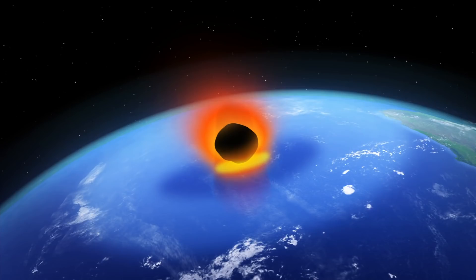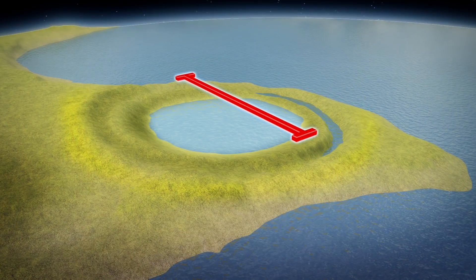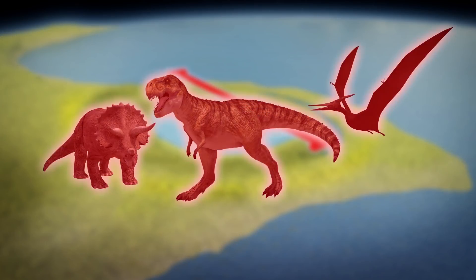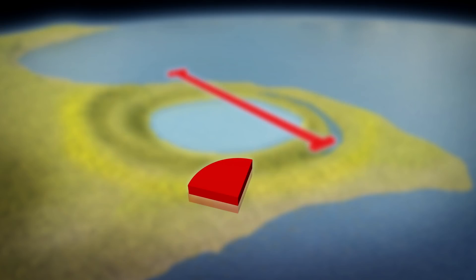According to National Geographic, the impact left a giant crater measuring 50 miles or roughly 80 kilometers wide and 18 miles or roughly 30 kilometers deep. The collision catapulted tons of molten lava, vaporized rock, and asteroid dust at high speeds. The fallout covered the entire planet and led to the extinction of 75% of life on Earth and the end of the Cretaceous period.